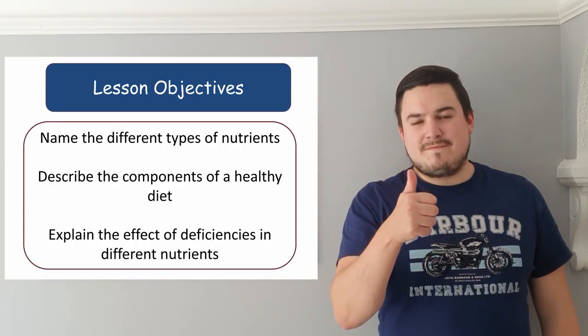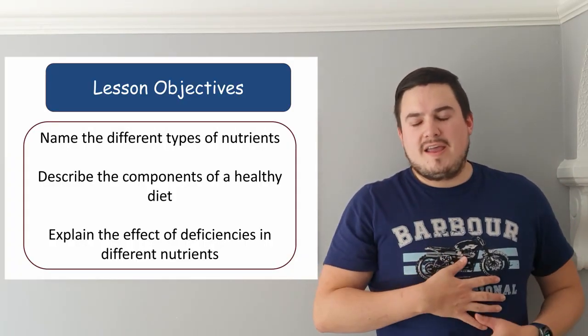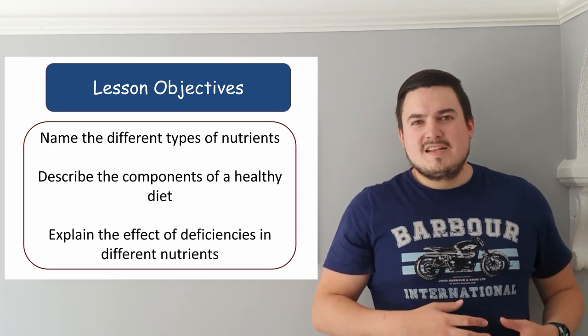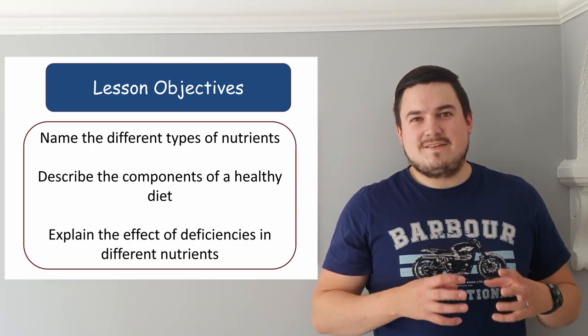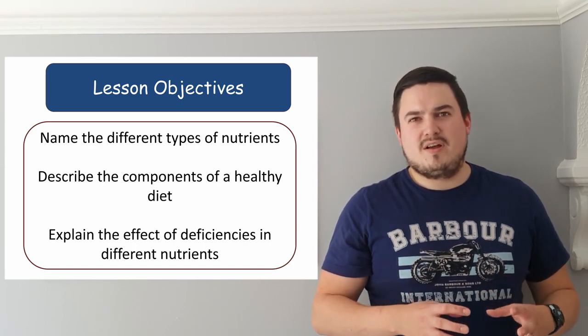I have three objectives for you today. The first one is to name the different nutrients that we require in our diets to remain healthy, to describe what a healthy diet looks like, and explain what some deficiencies in these different nutrients would look like in a person as well.